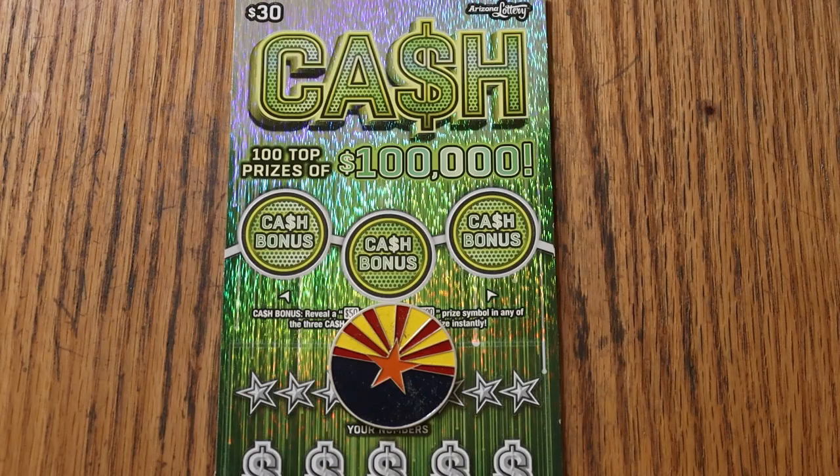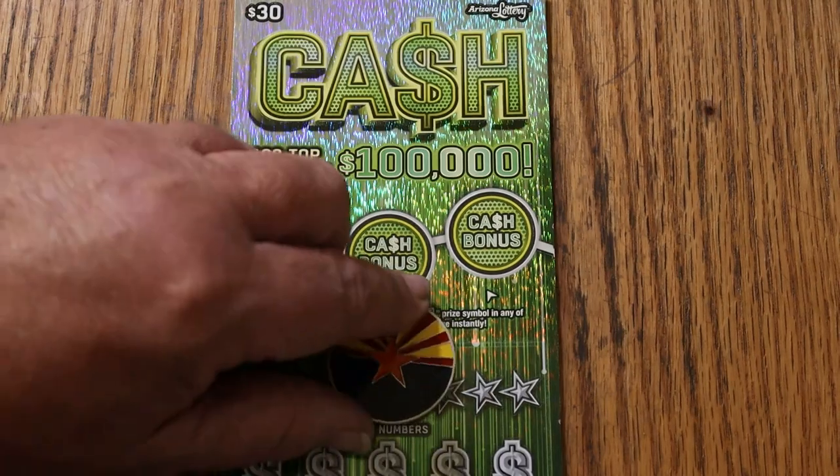The first book is book number 117061. Odds are 1 in 2.71. We're starting with ticket 000 and working our way to 019 to end this book, which will be on January 20th. All that said, let's get underway.